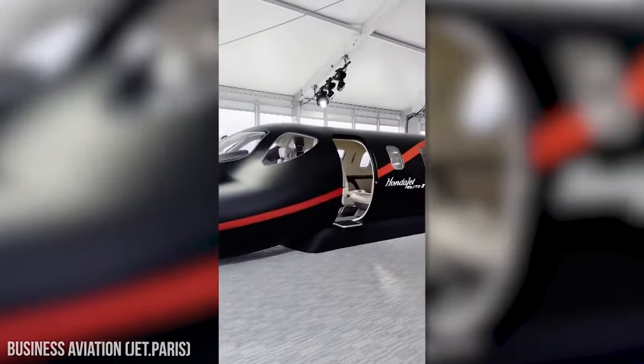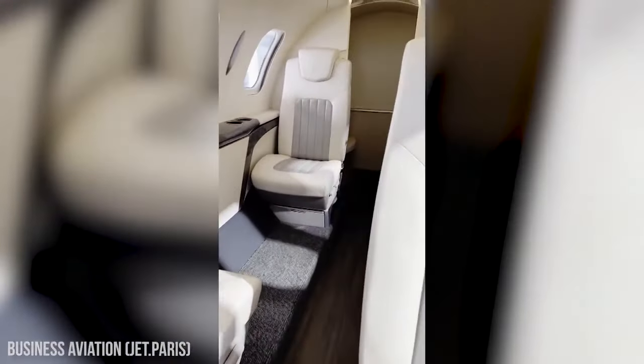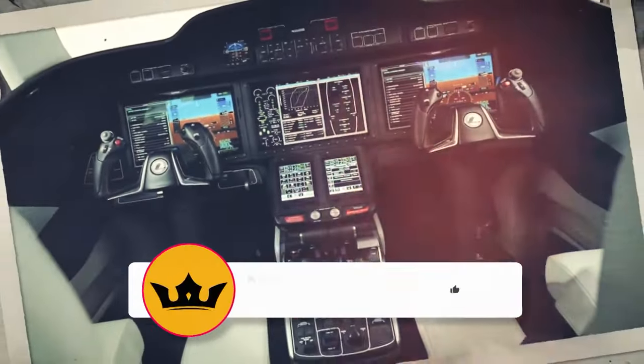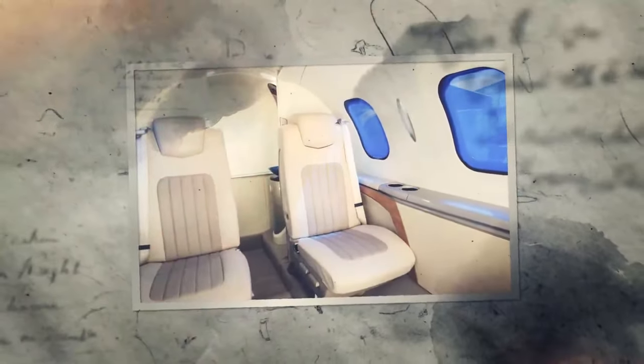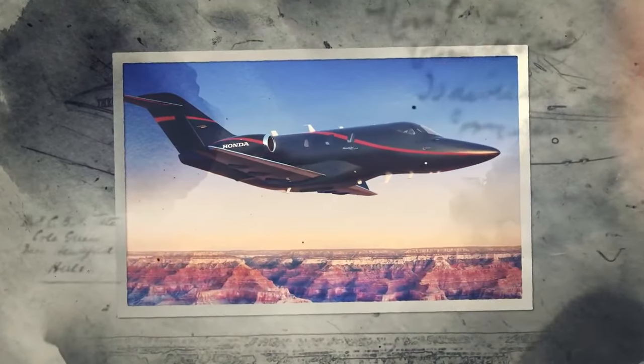But what do you think of the new HondaJet Elite 2 aircraft? What are your favorite design choices when it comes to this plane? Let us know your thoughts in the comments section below. And if you enjoy this type of content, make sure to like and subscribe to our channel, and click the bell icon so that you're notified every time we post something new. Thank you for watching, and we will see you again in our next video.